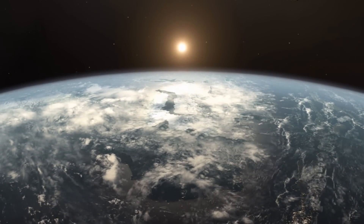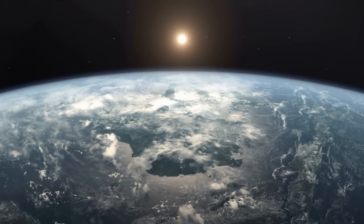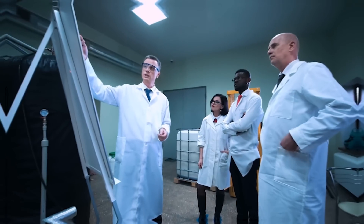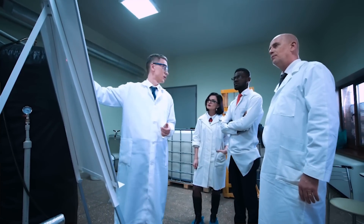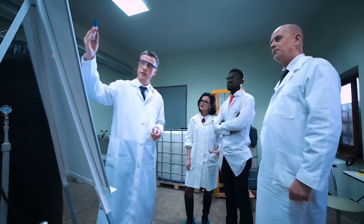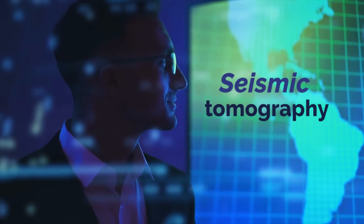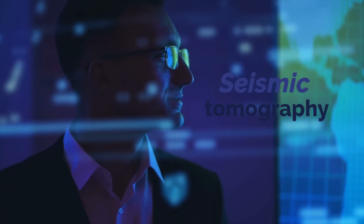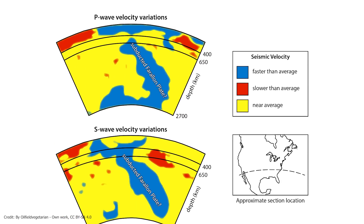ULVZs cannot be seen since they are underground. So how do we know if they exist if we have never seen them? Scientists have used various techniques to investigate these structures and obtain information about their composition and origin. One of these techniques is seismic tomography, which uses seismic waves to map the Earth's internal structure. Seismic data is combined with theoretical models to build three-dimensional images of the ULVZs.